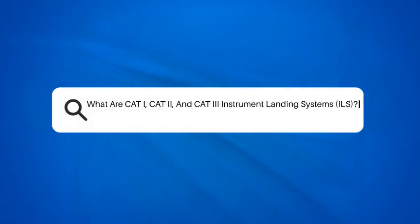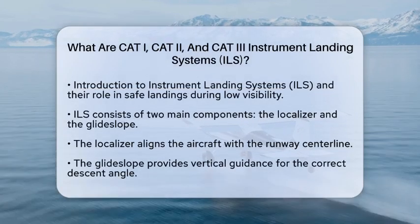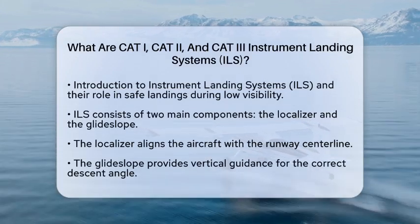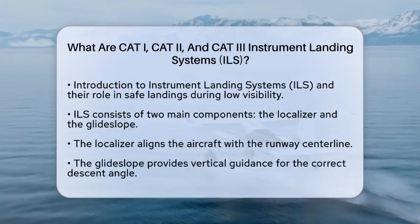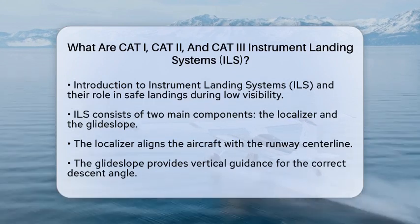What are CAT-I, CAT-II, and CAT-III Instrument Landing Systems, ILS? Have you ever wondered how aircraft land safely in foggy weather? It all comes down to Instrument Landing Systems, or ILS. These systems guide pilots during low visibility conditions, ensuring safe landings.